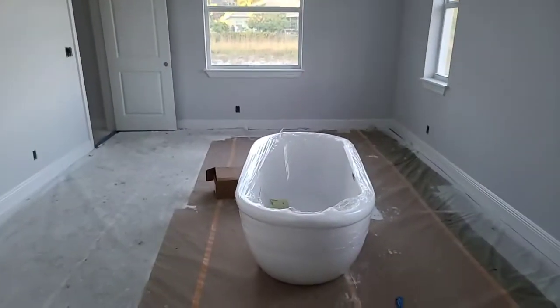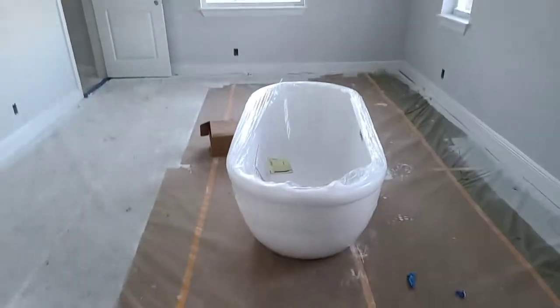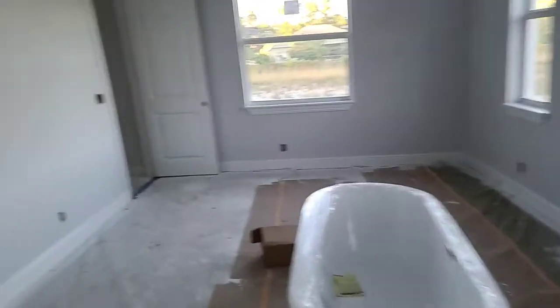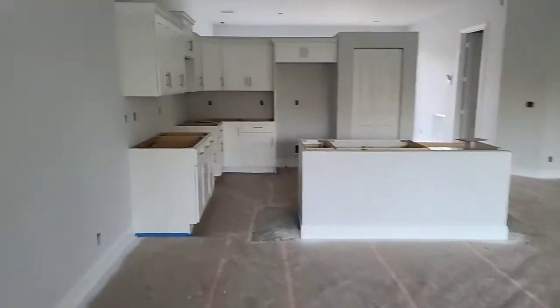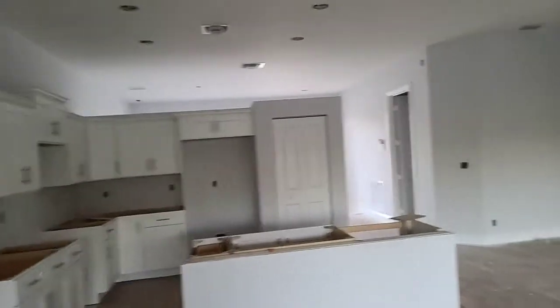They built exactly the same homes in the Laksahachi area — exactly the same square footage, so exactly the same footprint. So for four hundred fifty thousand dollars.